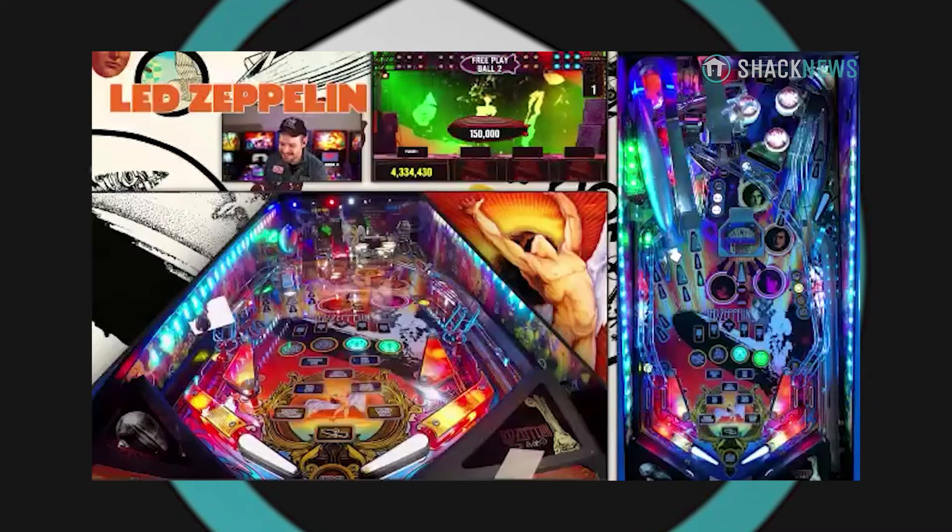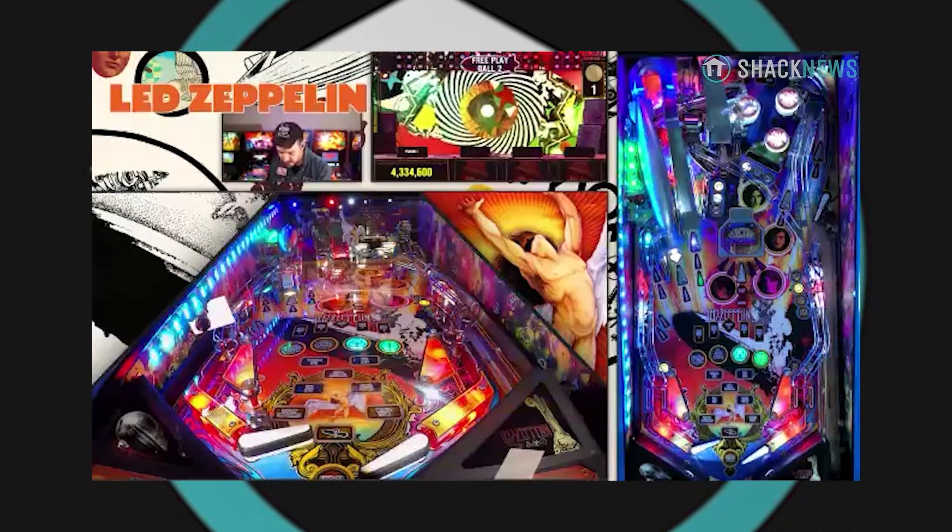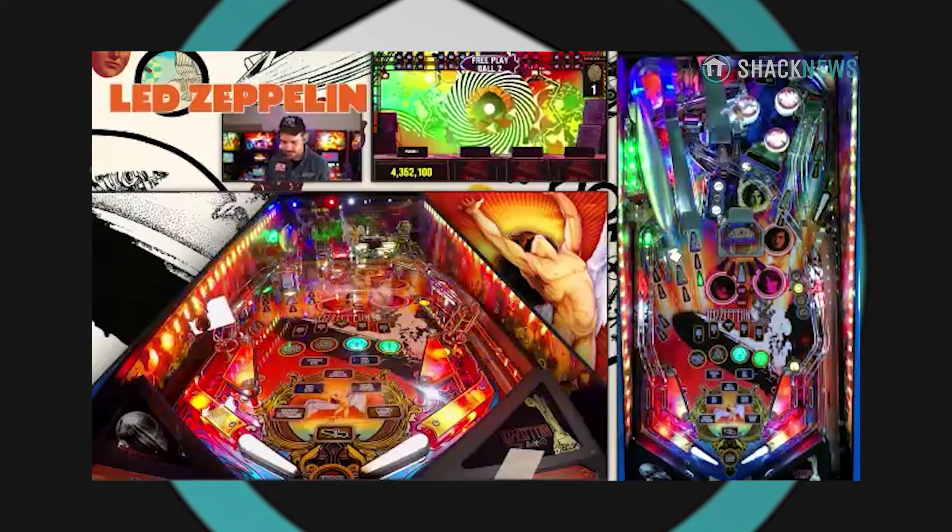Can I say how impressive it is for you to do this interview while also playing? I've literally been streaming pinball for six and a half years. My job is talking and reading chat while playing at the same time — it's something I developed over the years.